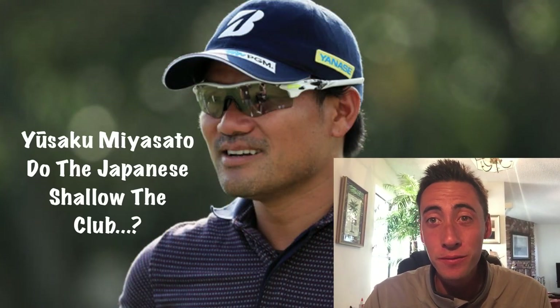What's up guys? It's your favorite QB coach. We got another professional golf swing analysis today. It's going to be Yusaka Miyazato.